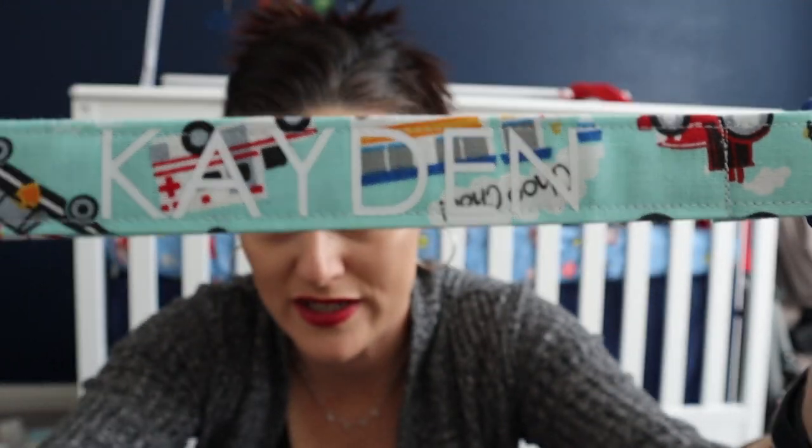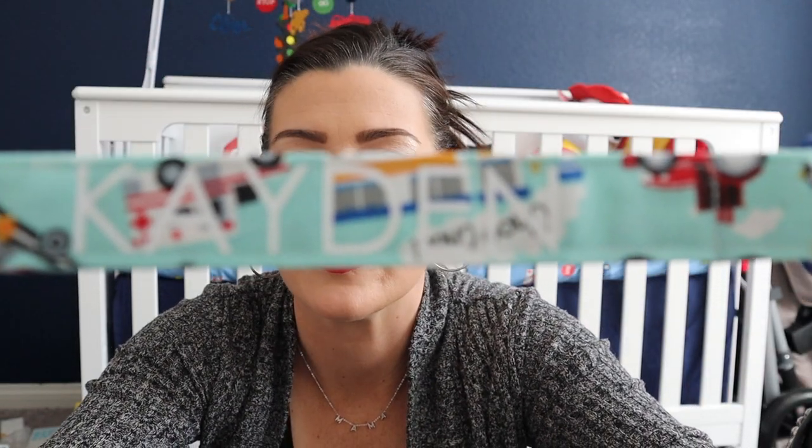I also got some things from Etsy — I love custom items. His going-home outfit hasn't arrived yet; my mom ordered it as a tradition since she ordered my daughter's too. I did get two paci clips that clip to his shirt to hold the pacifier. One has his name — Kaden — with a transportation theme, and the other is a plain blue one with a cute little fire truck clip.